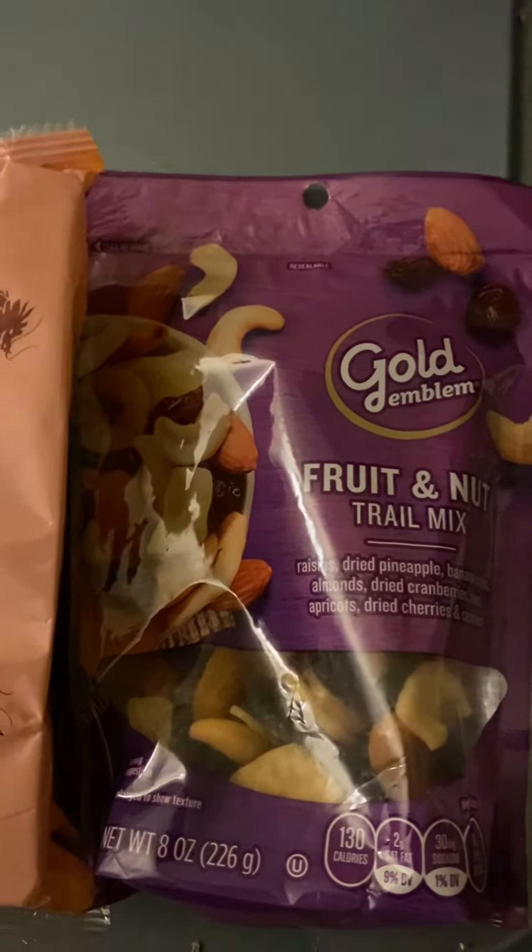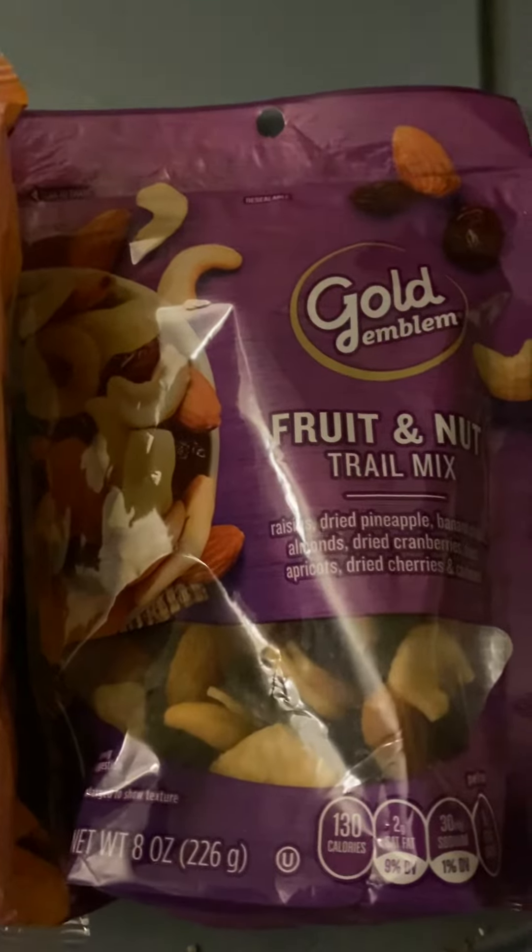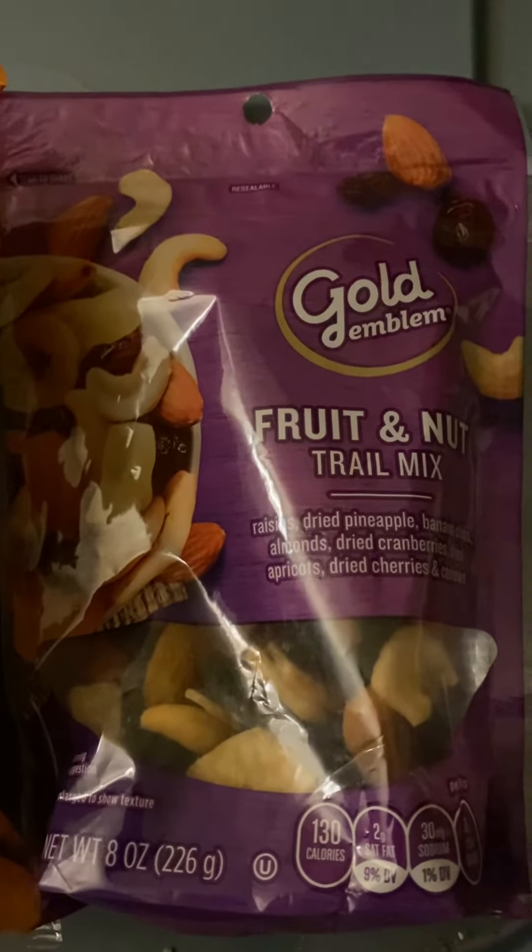First of all, the trail mix was on sale. It was $2.99. So right there, I already saved.